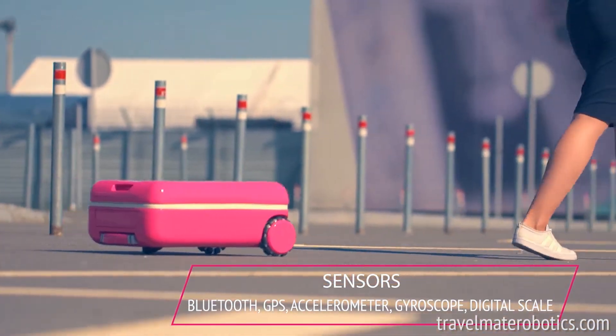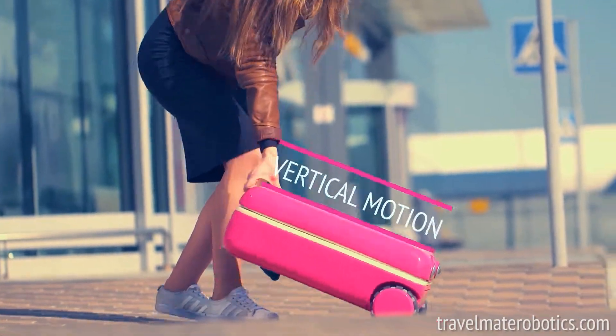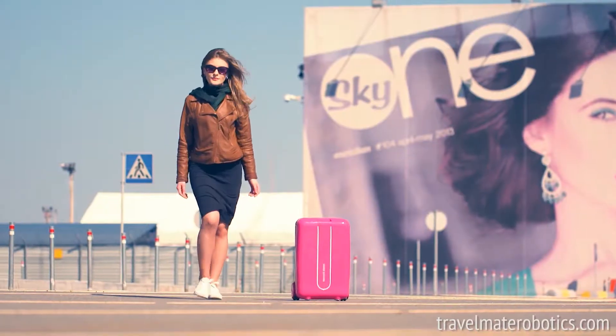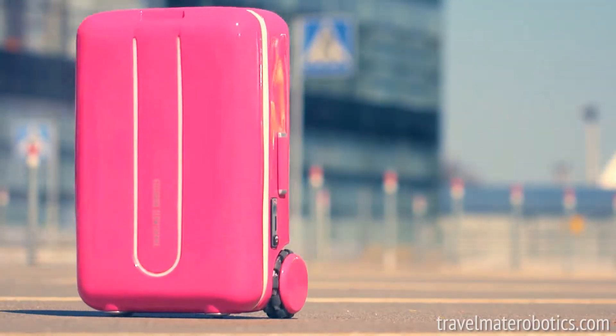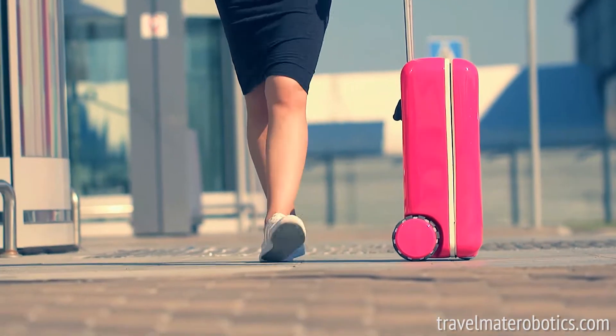Travelmate, like the smartphone, is poised to change the way we go about our daily lives. It's ushering in a new type of lifestyle that's fitting for the 21st century. You can take this robot suitcase with you to the airport, when you go to work, shopping, or when taking your kids to school.